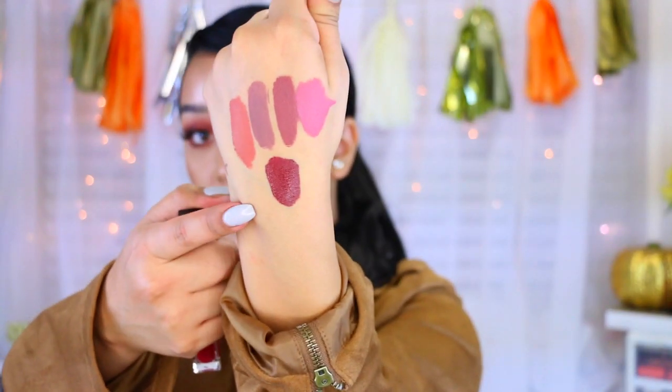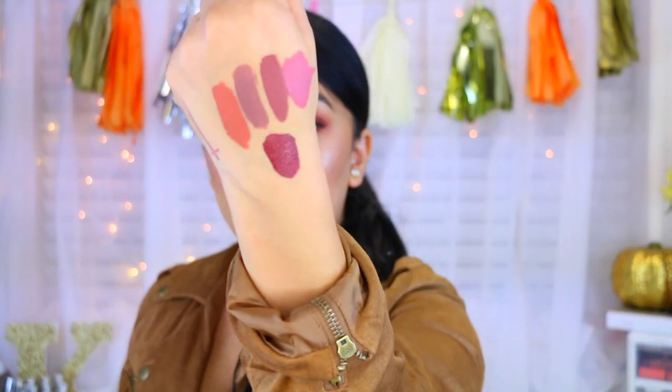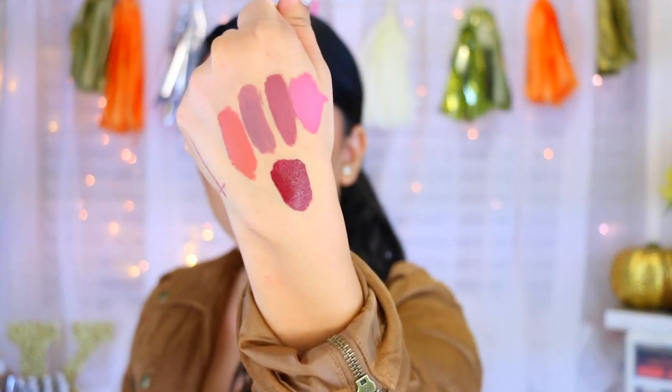Last but not least, I have Sweater Weather, and this is actually my favorite out of all of them. I have worn this one and I love it. It is so pretty — it's like that perfect dark vampy lip. It's kind of like a reddish color but it has some maroon undertones. Absolutely gorgeous.